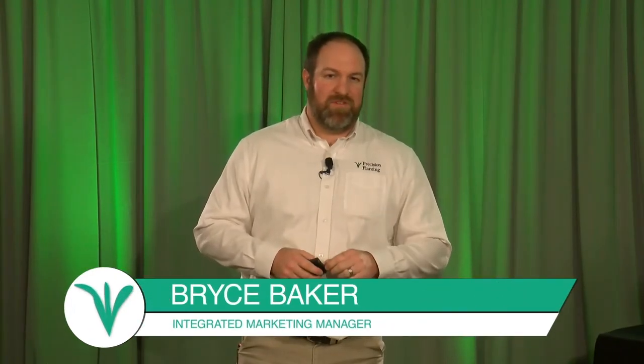Hello, and welcome to this session of Winter Conference 2021. In this session, we're going to be talking about simple seed placement. My name is Bryce Baker. I'm the Marketing Manager here at Precision Planting.